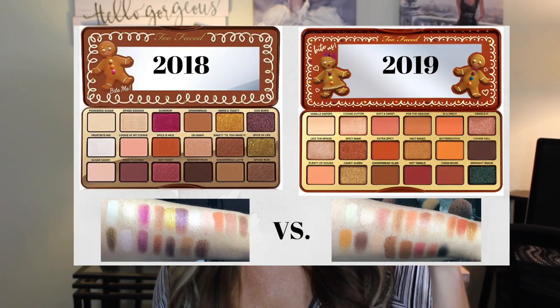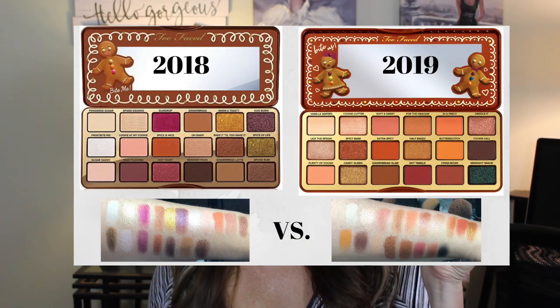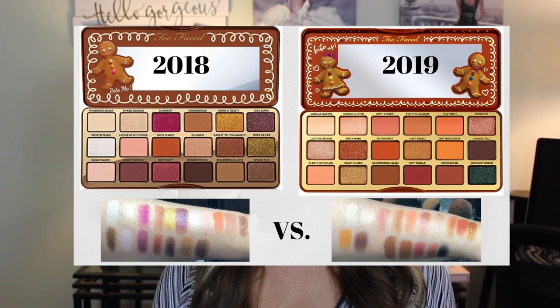Hello, my name is Amy Eckern. Welcome back to my channel. Today we are doing the review on the Too Faced Gingerbread Extra Spicy for 2019, but you are also going to see some swatches from the Too Faced Gingerbread Spice from 2018, just to see what the differences are — do you like them, do you need this palette if you already bought last year's?